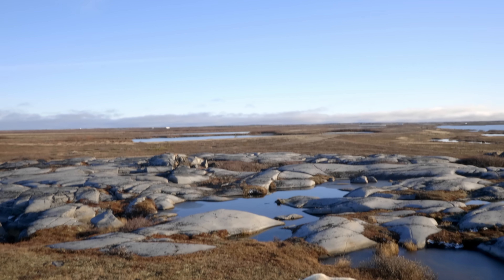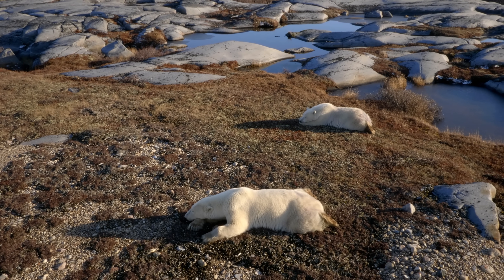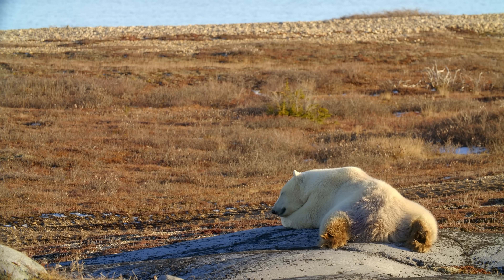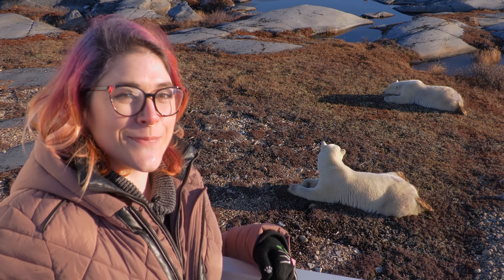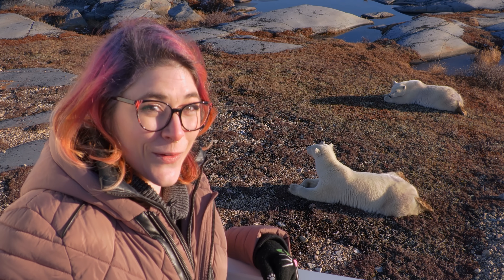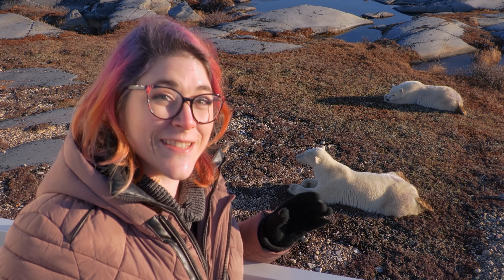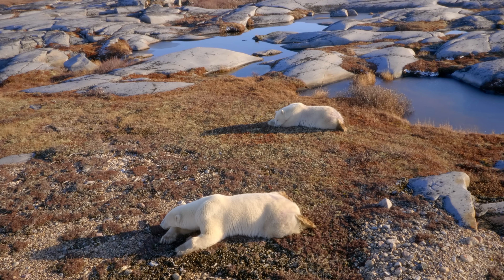To two of the greatest predators on earth, who on an unseasonably warm day decided to come chill right next to us. Oh my gosh, it's just a bear sploot! I see my cat do this at home, but seeing the largest carnivore in the world do the same pose is just mind-blowing. That was one of the best days of my life.